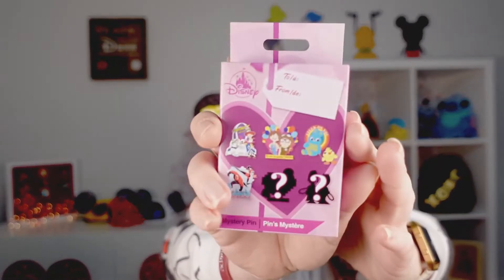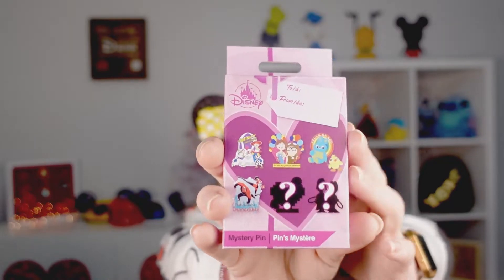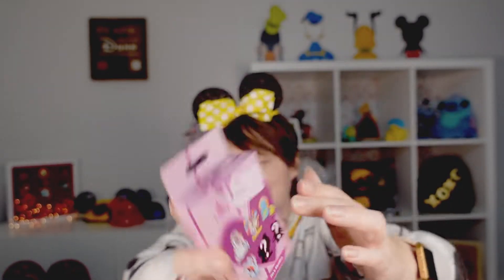Next we have these mystery pins. They are Pixar Valentine's Day themed — super cute — and it almost looks like one of those conversation heart boxes. Really neat. I had ordered these prior to opening up our Valentine's Day box swap, and now I think we might have some traders here, which is absolutely perfect because our traders are getting low. So let's open these up and see what we get.